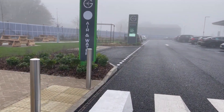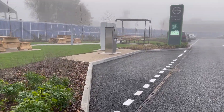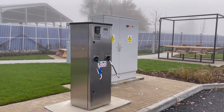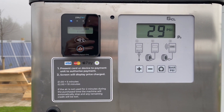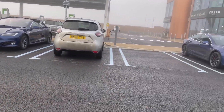Now we're heading towards the air and water station. This is pretty much the same as you'd find in any other forecourt, but it's the only criticism I've got of the GridServe setup - a pound for a little bit of air, I think that's quite expensive. But we won't hold that against them.